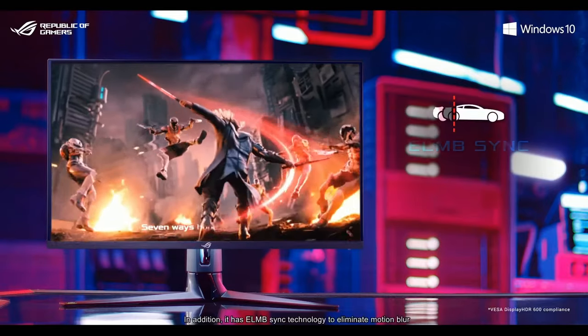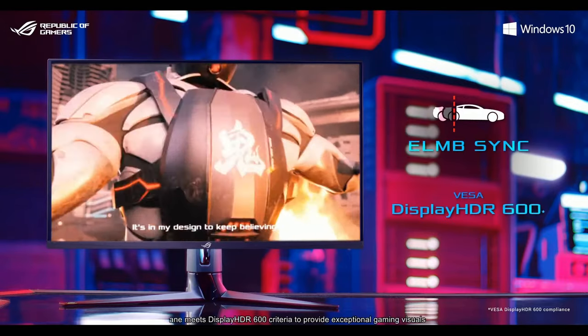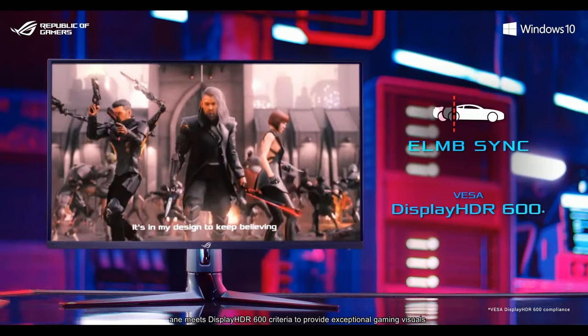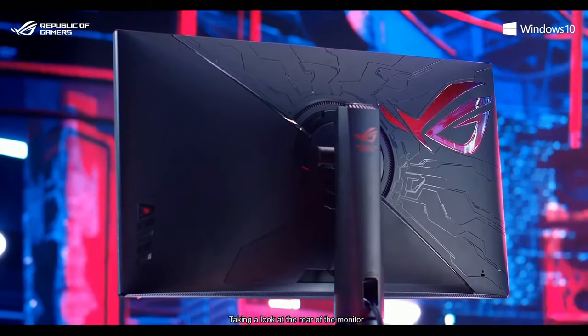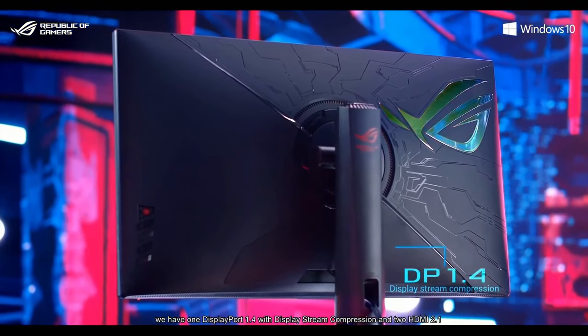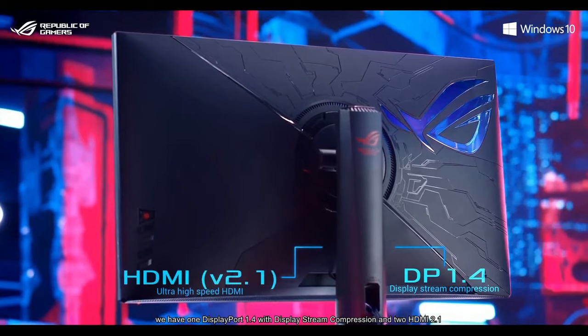In addition, it has EONB-SYNC technology to eliminate motion blur and meets DisplayHDR600 criteria to provide exceptional gaming features. Taking a look at the rear of the monitor, we have one DisplayPort 1.4 with DisplayStream compression and two HDMI 2.1.